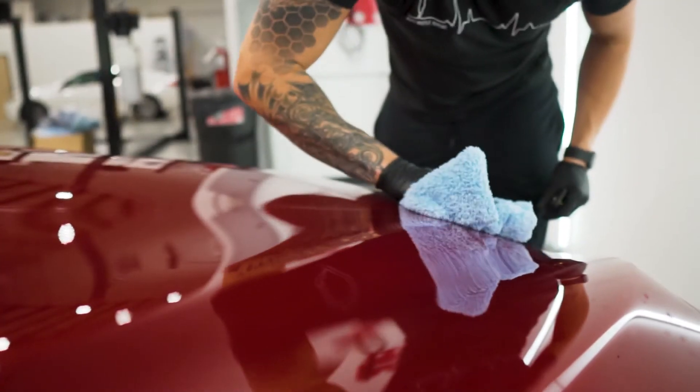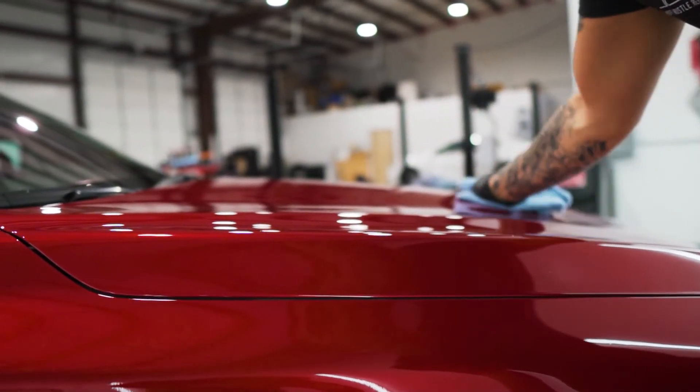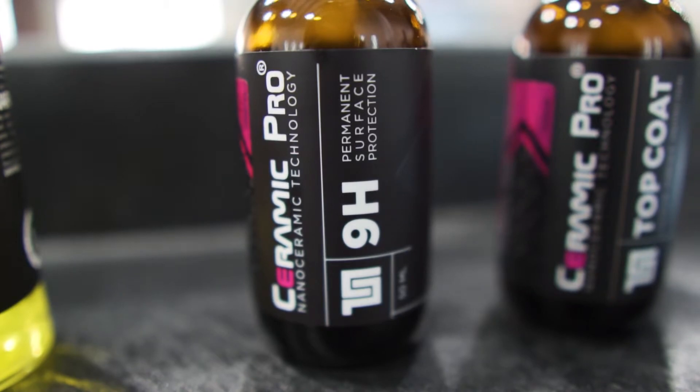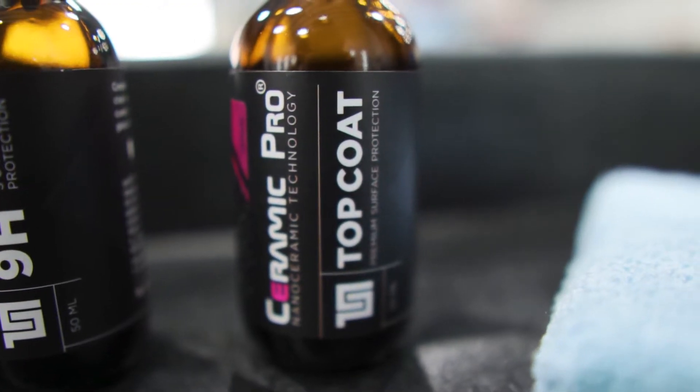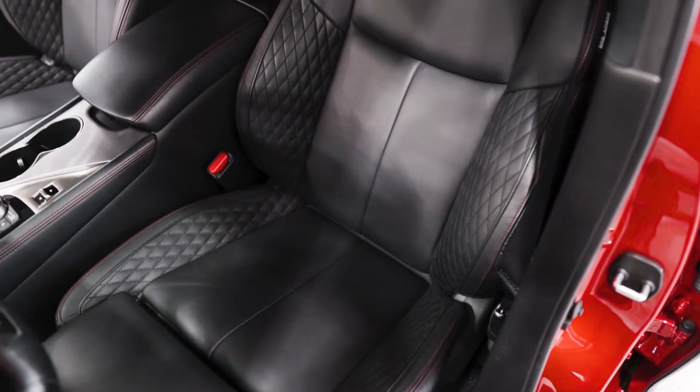Those products only last for a few weeks at a time, but with our ceramic coatings we can protect your vehicle's paint for up to a lifetime, eliminating the need for constant maintenance. Our ceramic coatings have an array of different applications — we can use it on your paint, on your wheels, on your interior, and on your vehicle's glass.